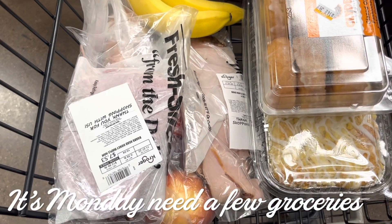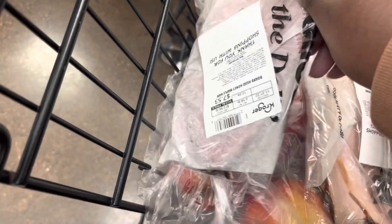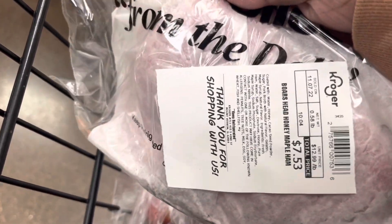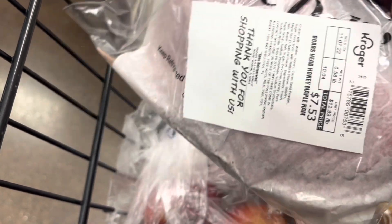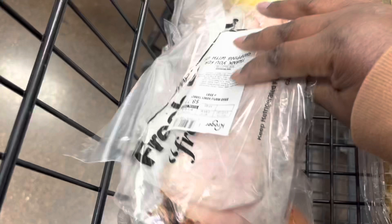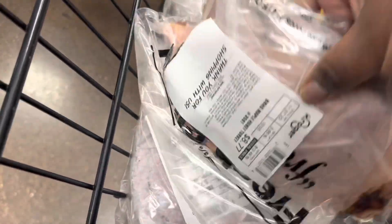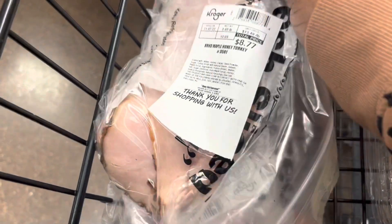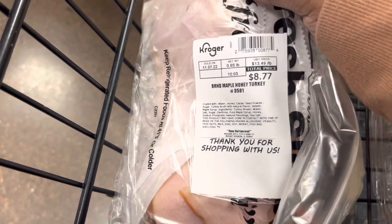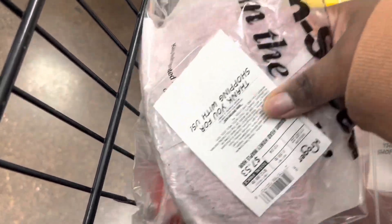I'm doing my weekly grocery haul for the week. So far I got a half a pound of the Boar's Head Honey Maple Ham, and a half a pound of the Boar's Head Maple Honey Turkey. This one is $8.77 and this one is $7.53.